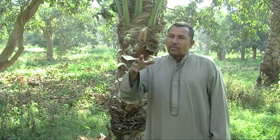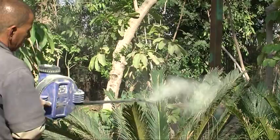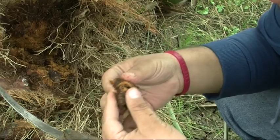In this video, we will learn about successful treatment of red palm weevil infestations. We will also show preventive measures to reduce the ability of the weevil to infest the palm tree. But before that, we need to understand the life cycle of the weevil and the symptoms of infestation.